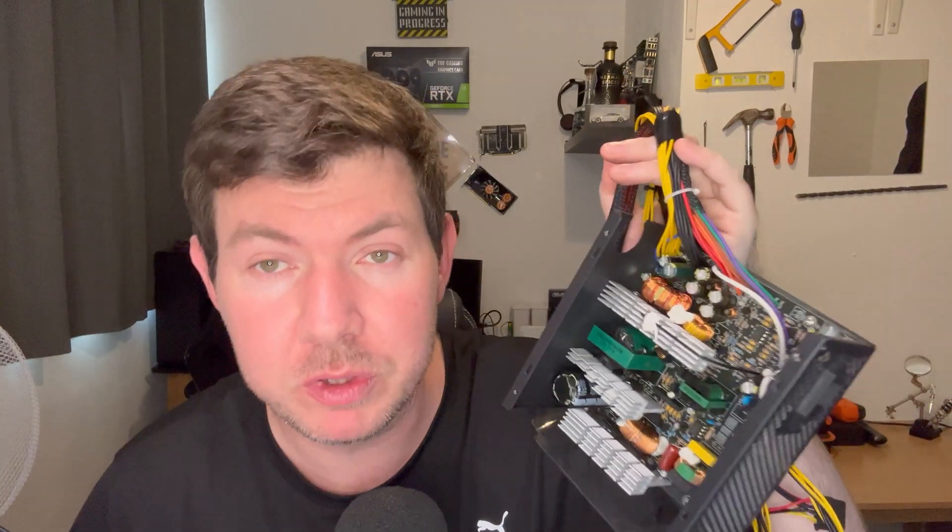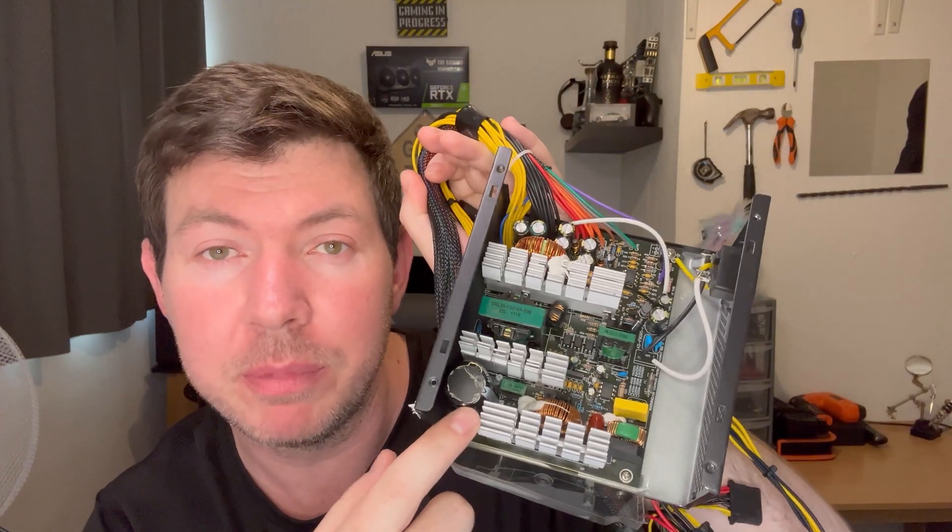Stop buying bad power supplies like this one. The reason I want to make this episode is to show you guys what happens if you cheap out on a power supply — it goes kaboom.